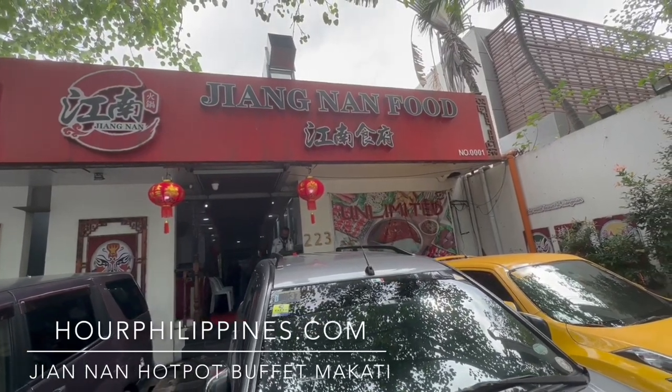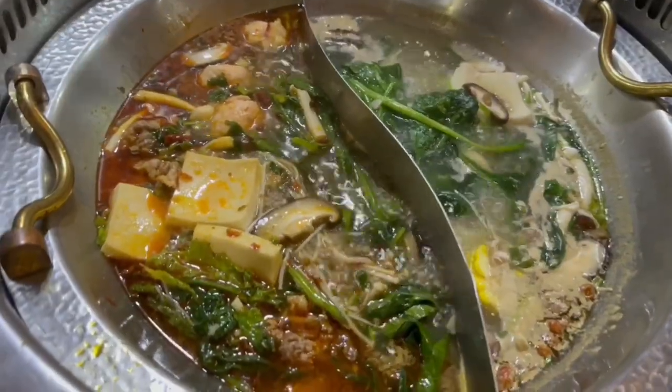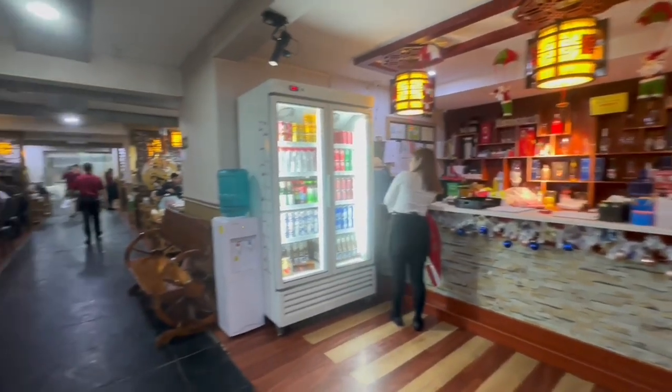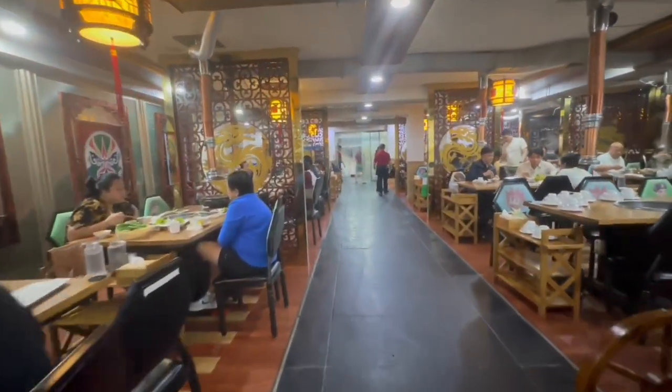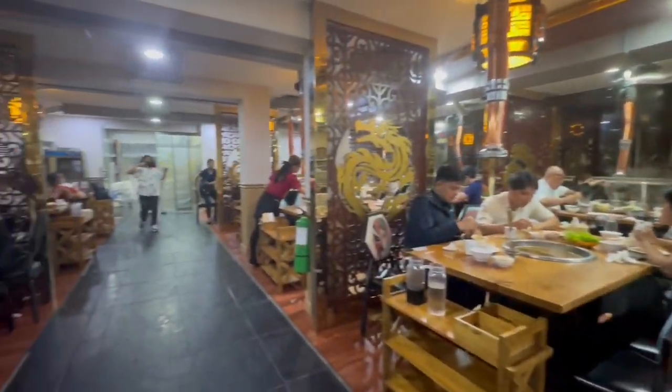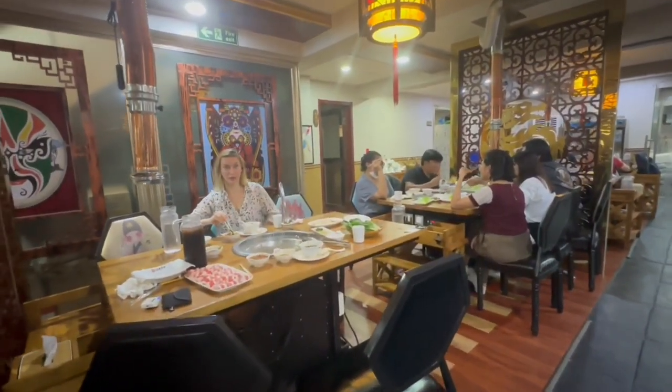Are you craving a proper hot pot during the rainy season? Look no further — Jiangnan Hot Pot has been satisfying the appetites of their guests since 2017 and currently has two branches, one in Banawe and the other in Makati. Today we visit their Makati branch opposite Jazz Mall, which seats 100 guests and showcases Chinese furniture and design elements.